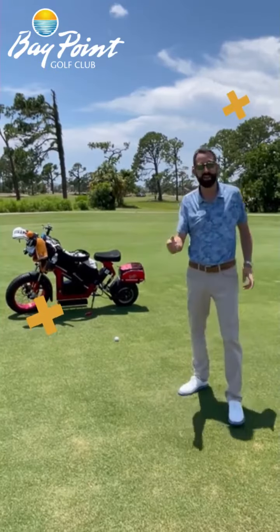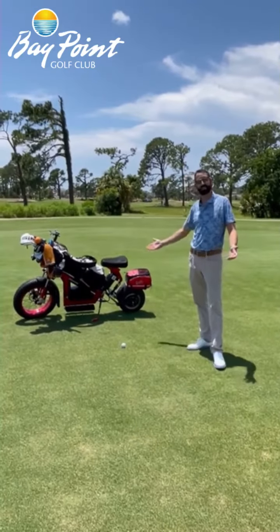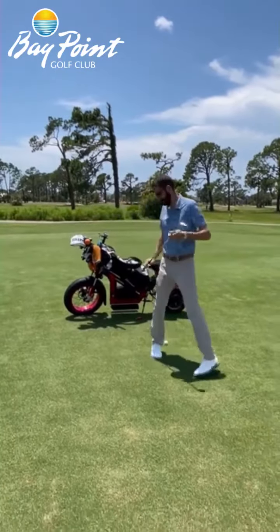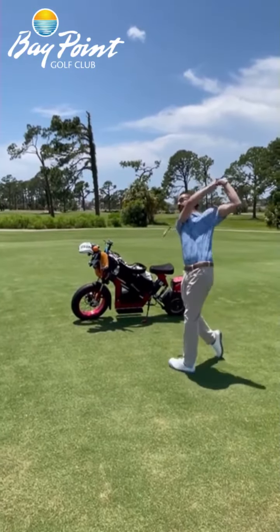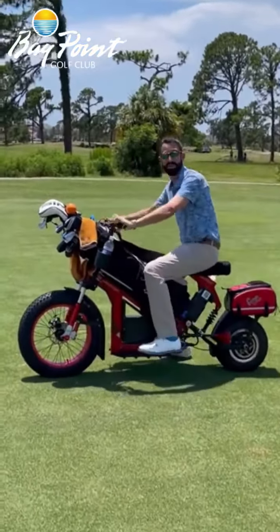So you've got to come check these out. It is first come, first serve. It's just going to be a $25 rental charge to take one of these bad boys out, and it's really easy to play golf while you're doing it. You just stop, put down the kickstand, grab your club, give it a swing, and get back to it. Give us a call at Bay Point Golf Shop to rent yours today.